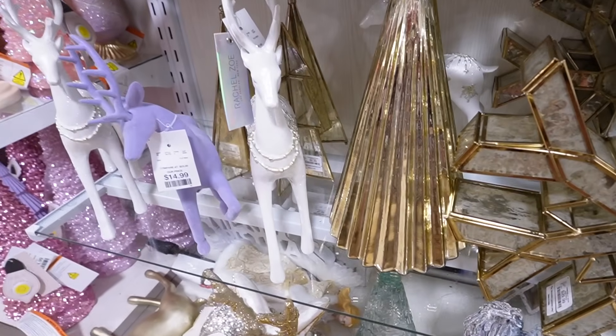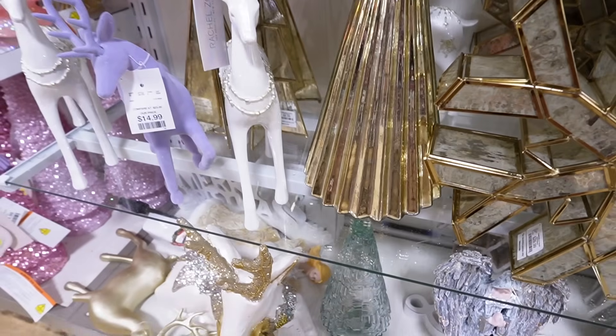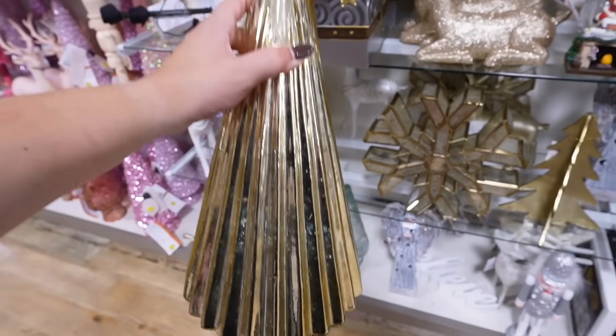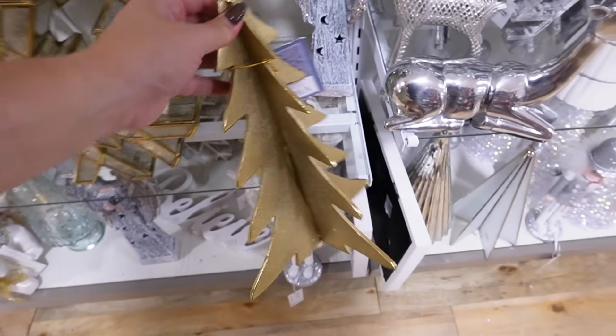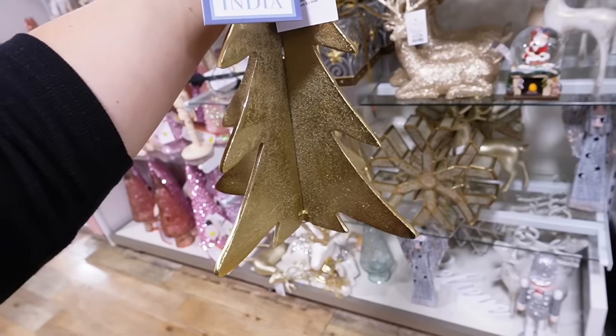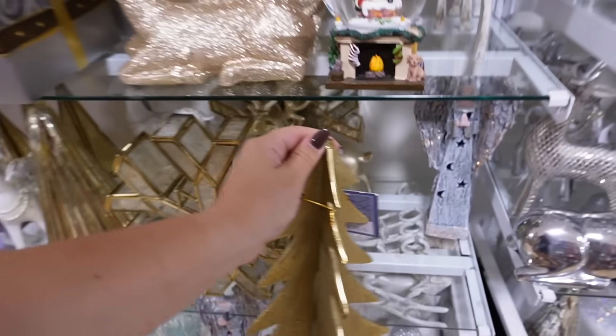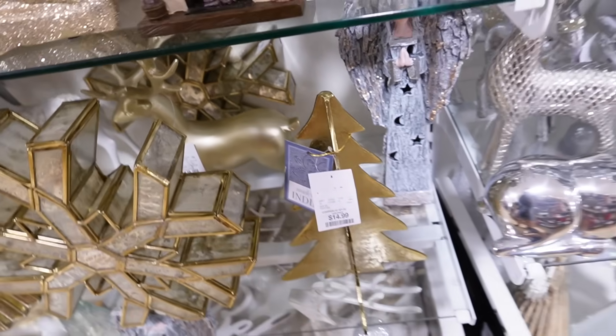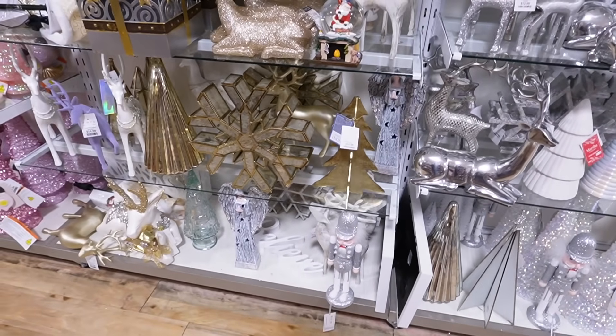If you're into the snowflake, all of these trees would go with it - like this fluted gold tree that probably lights up, $19.99. They also have this metal tree; I always love pointing out the metal items. They remind me so much of something you'd see at Pottery Barn - a really good dupe and look for less. That's $14.99. And if you're not into golds, they also have tons of silver stuff.